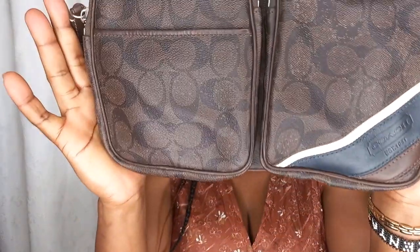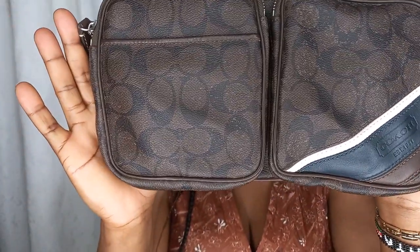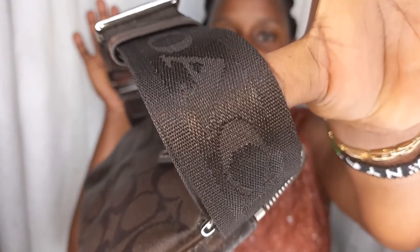We have a genuine Coach bag — this is a Coach waist bag. Again great for your holiday, great for running errands in Nairobi. It has a very good adjustable belt. Yes, Coach — and no, it's not a fake bag.